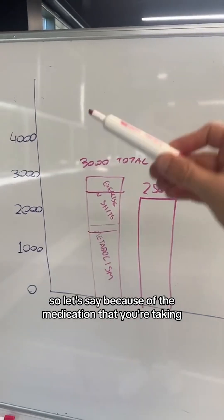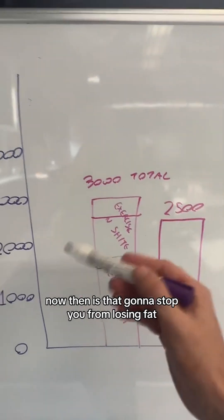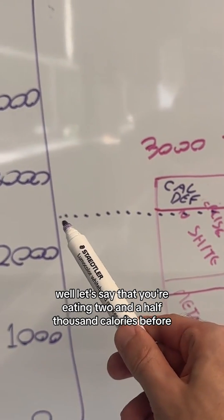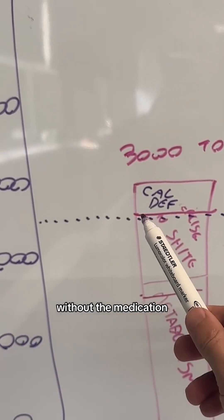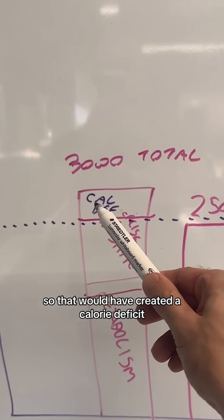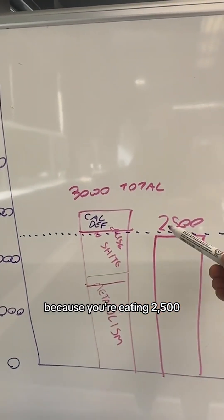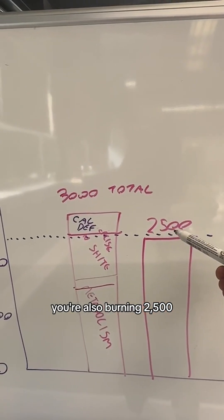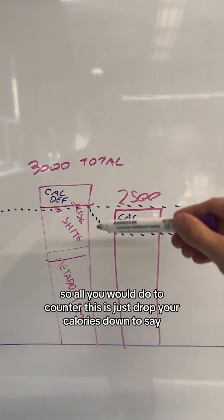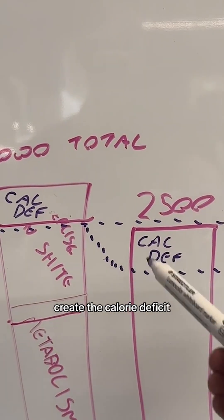So let's say because of the medication that you're taking, you're now burning 500 calories less a day. Is that going to stop you from losing fat? Well, let's say that you're eating 2,500 calories. Before without the medication you might have been burning 3,000, creating a calorie deficit. But now because the medication has affected you, you're eating 2,500 and also burning 2,500, meaning you're not in a calorie deficit. So all you would do to counter this is just drop your calories down to say 2,000 and create that calorie deficit.